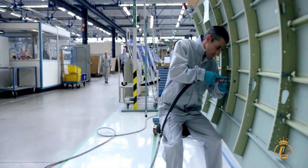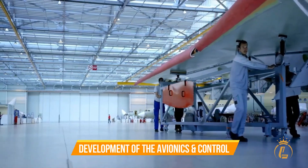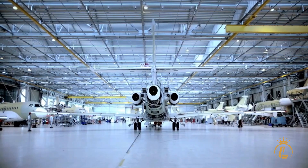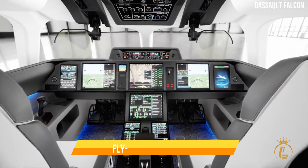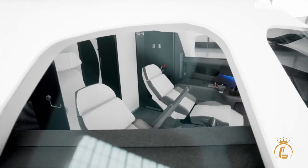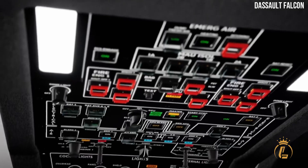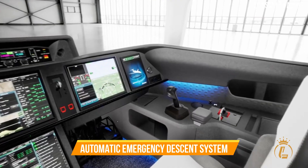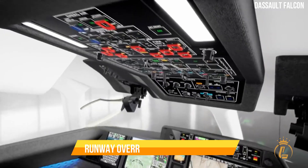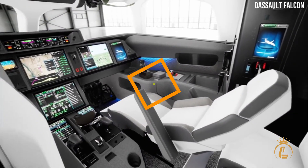Another important area of focus during the engineering phase was the development of the avionics and control systems. The Falcon 10X features a highly advanced avionics suite, including touch screen displays and fly-by-wire controls, which provide pilots with intuitive and precise control over the plane. The team also developed a range of safety systems, including an automatic emergency descent system and a runway over-run protection system, to ensure maximum safety in all conditions.